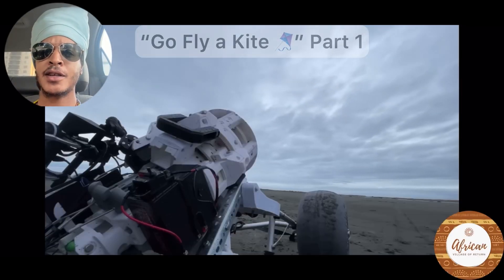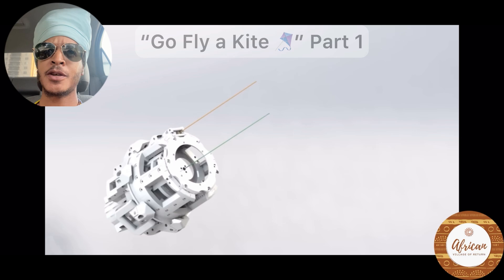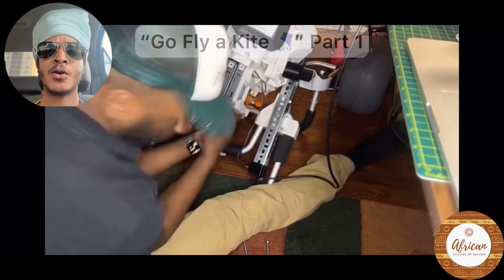The Kite Engine is designed with regen-braking technology, which means it can translate speed into electrical power and charge itself. I built the engine, but all the controls had to be familiar and intuitive — an interesting concept for something that doesn't exist yet.